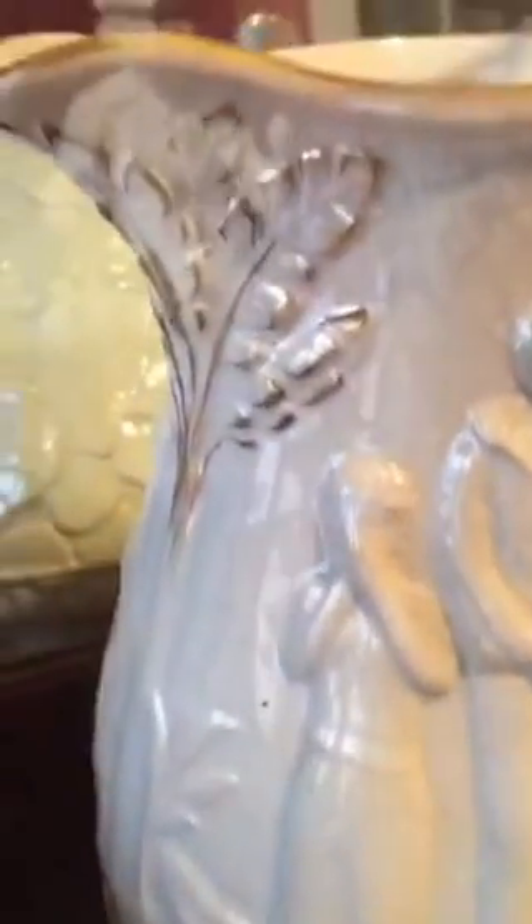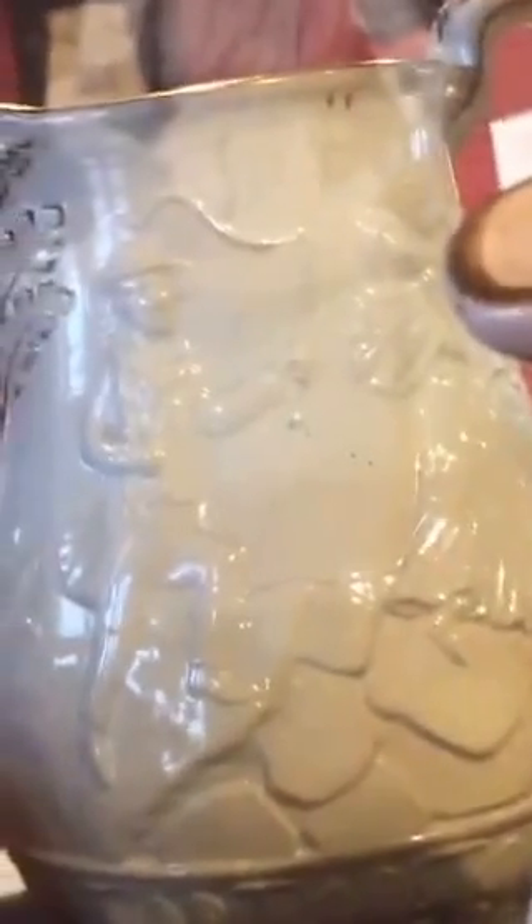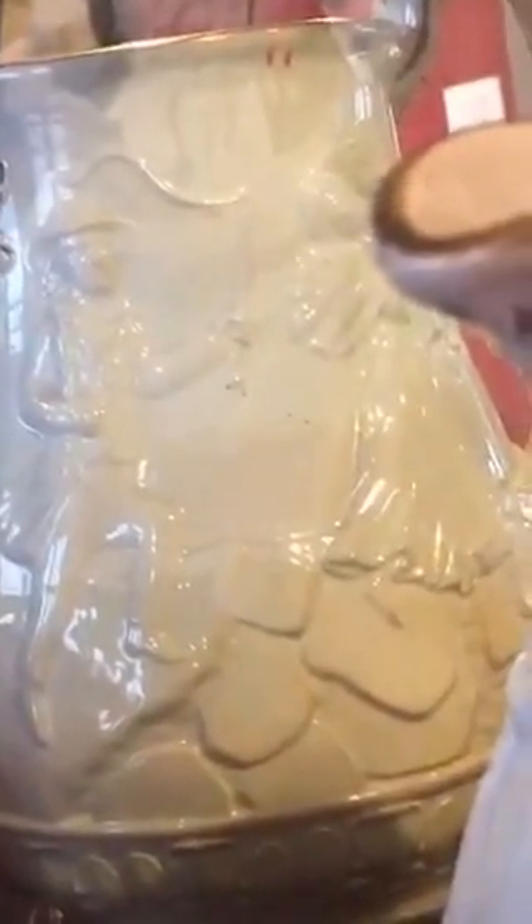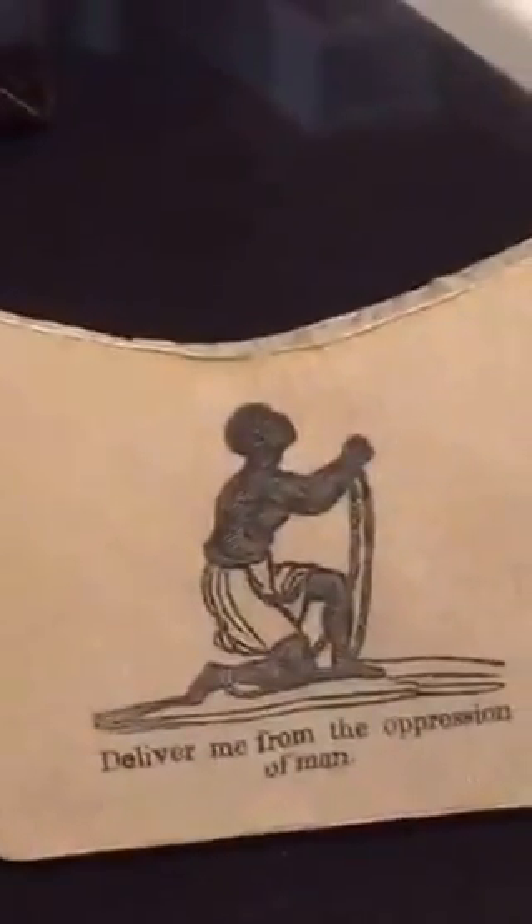On the back, there is a person giving lashes or beating someone. And then on this side it reads: 'Deliver me from the oppression of man.' That's what this is. This is amazing.